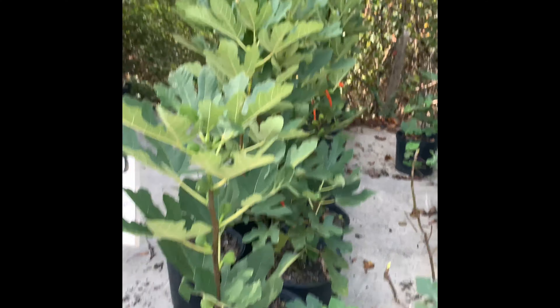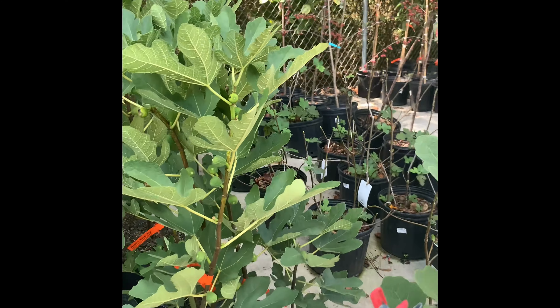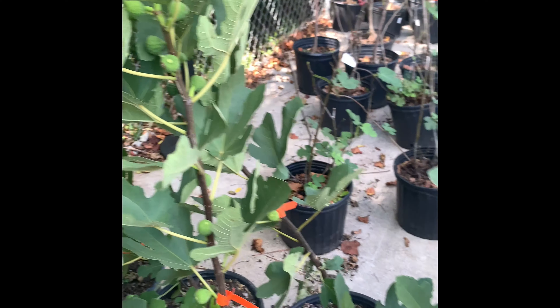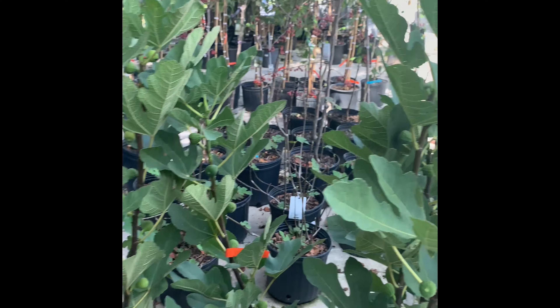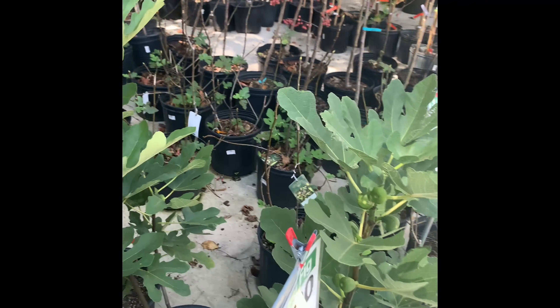If anybody's looking for a Desert King fig, look how tall and lush these are - and they are only twenty-two dollars. I already have a Desert King but these are some beautiful trees. They're about three to four feet tall and loaded with big figs. It's gorgeous, just really gorgeous.